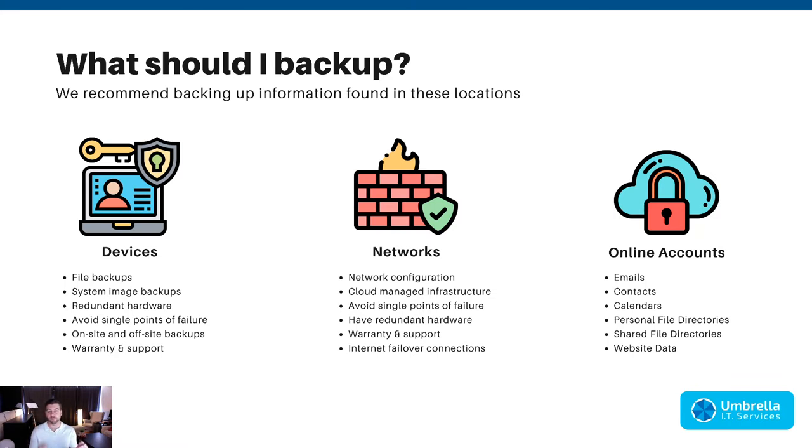Redundant hardware is also important — have a spare laptop in the back and avoid single points of failure. If you have a server, consider a sister server with high availability configured so if the primary server goes down, the second immediately picks up. You'll have maybe a 30-second outage, IT gets an alert, they work on the failed server while the secondary keeps the business running. On-site and off-site backups work together — off-site is essential against ransomware.